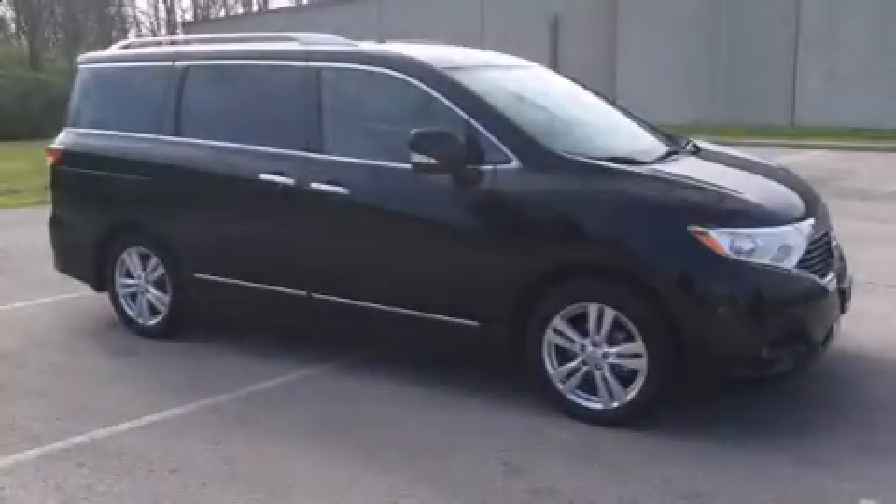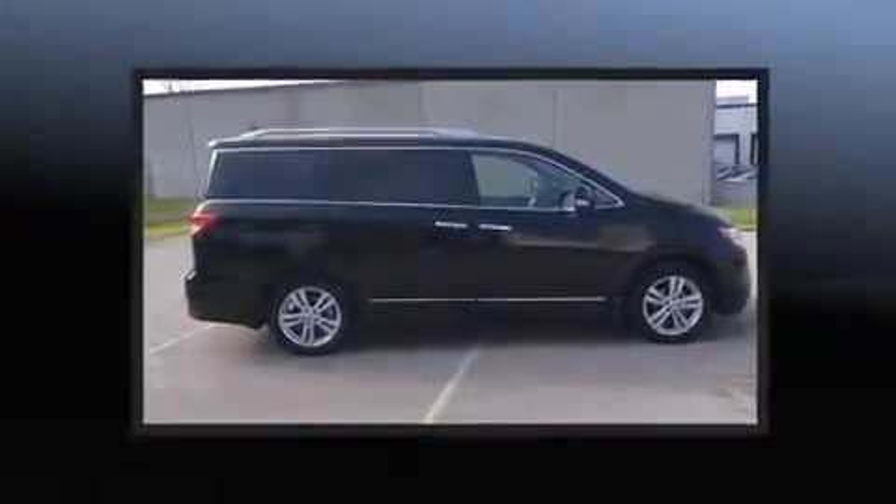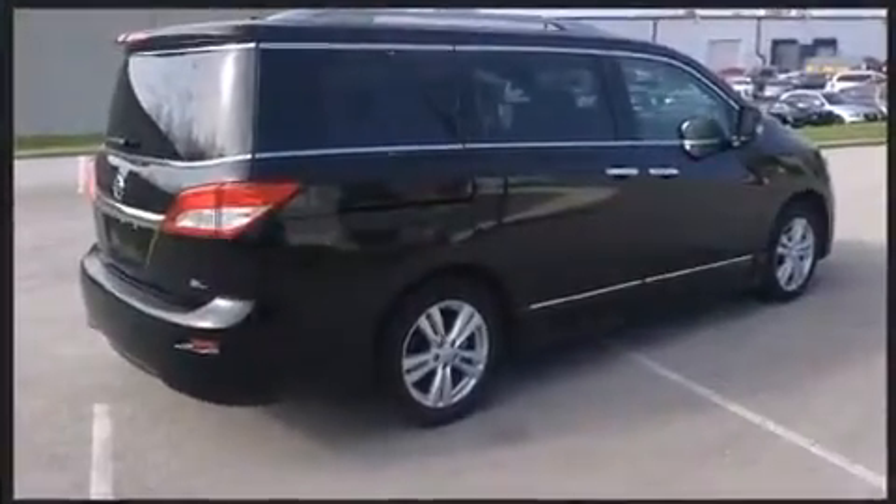Introducing the 2014 Nissan Quest. This seven-passenger van still has less than 25,000 miles. It features a continuously variable transmission, front-wheel drive, and a 3.5-liter six-cylinder engine.